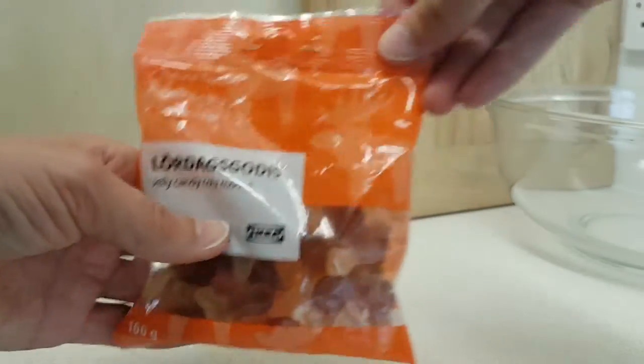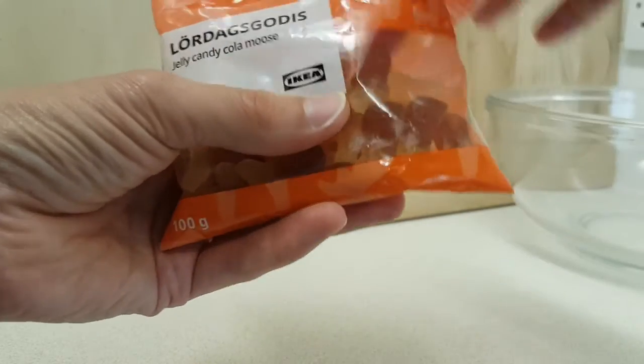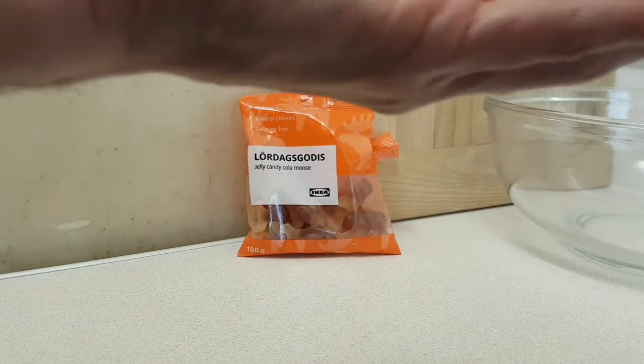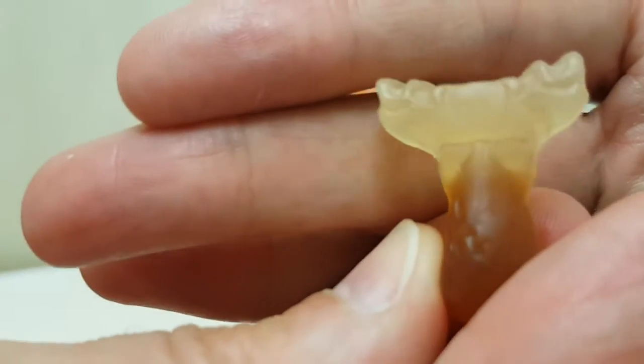So we have to rip it open to reveal the goodness, and we'll grab one of the Cola Mousses to reveal its beautiful visage — before it falls on the floor. It's a bit grumpy looking.